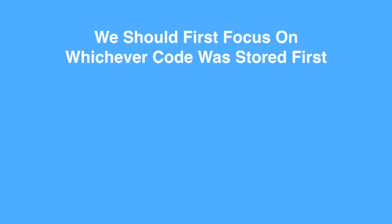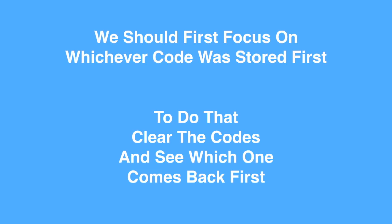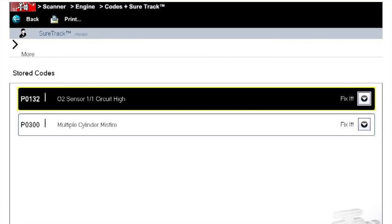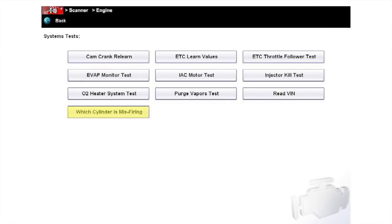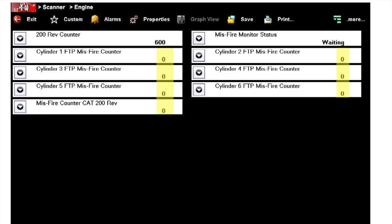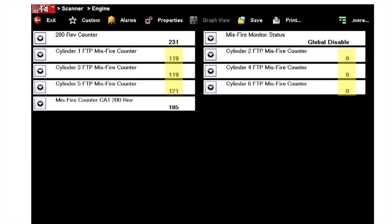We should focus on whichever code was stored first. With intermittent faults, codes tend to stack — there's usually a cause code followed by one or more symptom codes, all listed together. To find the first code, clear them and see which one comes back first. Our codes were P0132 and P0300. I cleared them, then brought up the misfire counts screen — cylinders 1, 3, 5 on the left and 2, 4, 6 on the right all showed zero counts before starting the engine. Then it was time for a road test.